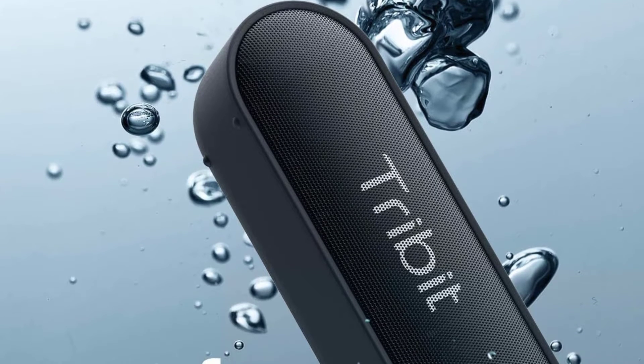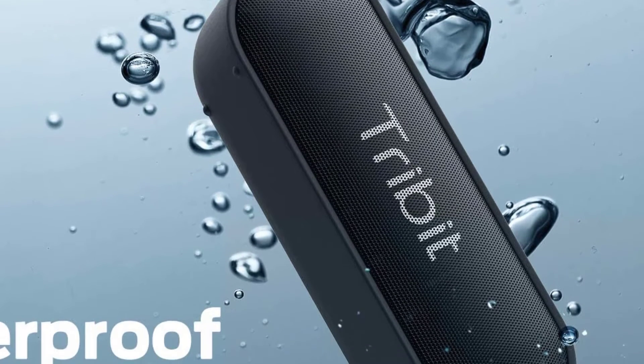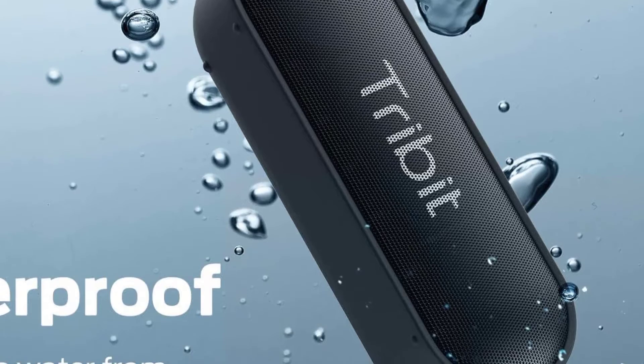Besides sounding decent for streaming your favorite music and more, this affordable Bluetooth speaker is also fully waterproof.